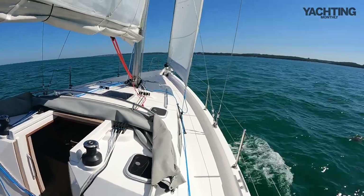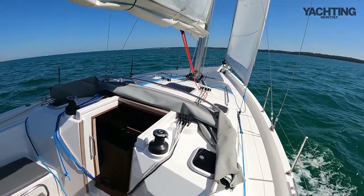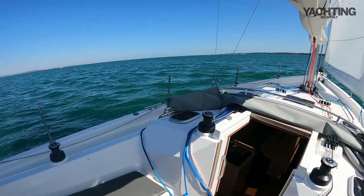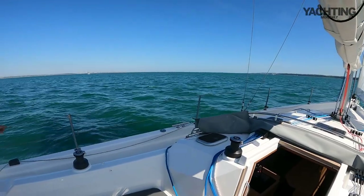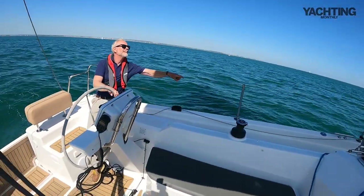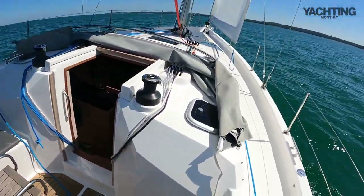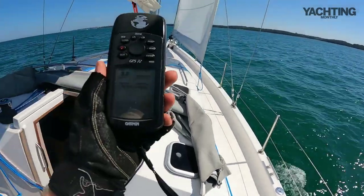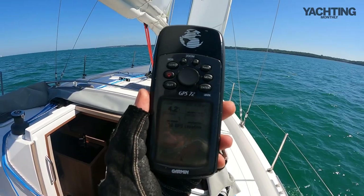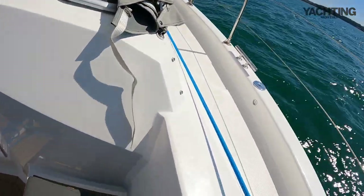Here we are in the Solent on a rather glorious day. Not a fantastic amount of wind — it's probably struggling to get over about seven or eight knots. But it's warm and sunny and there is just enough breeze to sail, if not to push the boat seriously hard. We are making upwind on the FICO now. Our GPS speed is giving us just over four knots hard on the wind, flat water, minimal tide at the moment — so that's probably reasonably true boat speed.